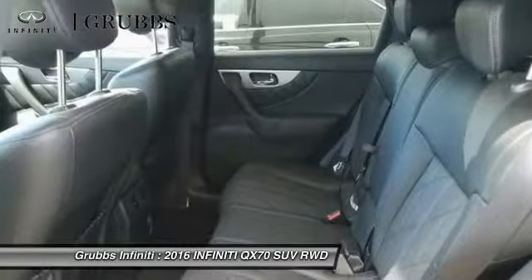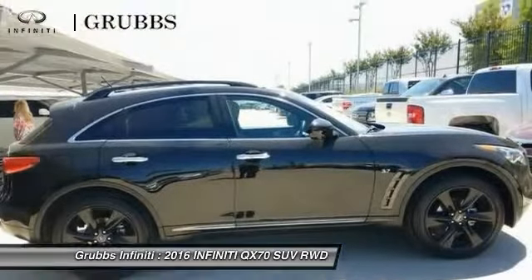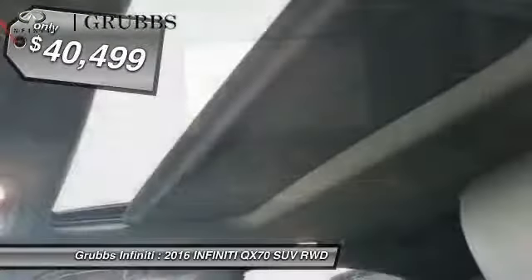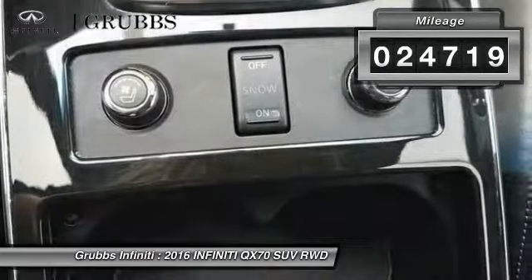The QX70's interior utilizes high-end finishes and displays soft flowing lines that are sure to catch your attention, and it's priced below $45,000. This vehicle has less than 25,000 miles.